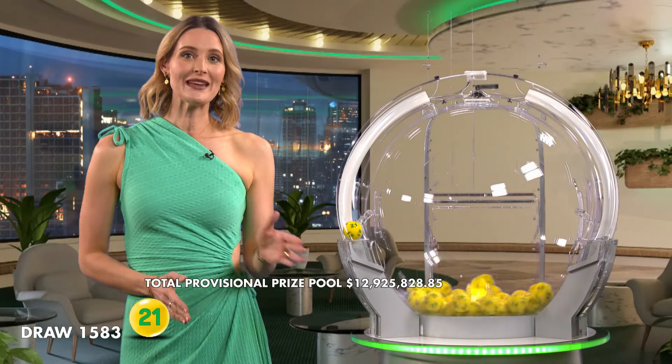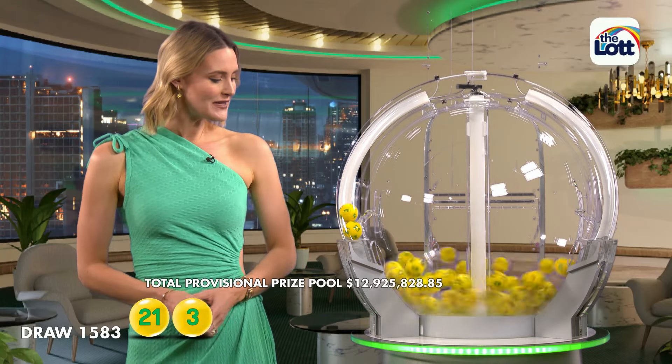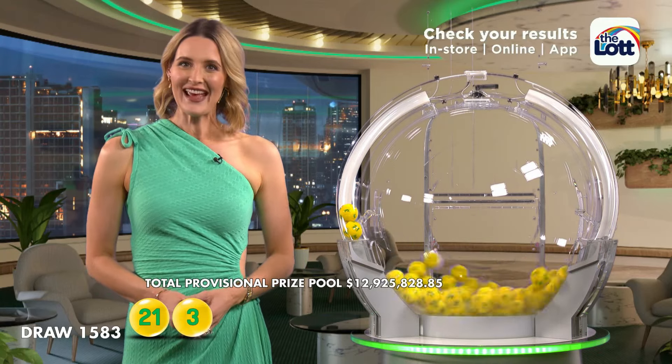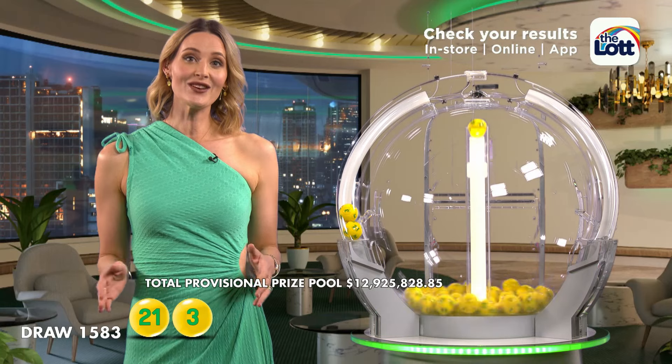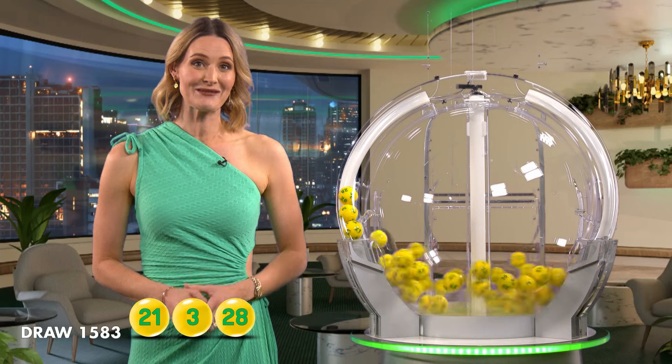To win tonight's Division 1 prize, you'll need to match all seven winning numbers. And the first numbers that you'll need tonight are number 21, followed by number 3. If there's no Division 1 winner tonight, the AusLotto prize pool will jackpot to $15 million in next week's draw.